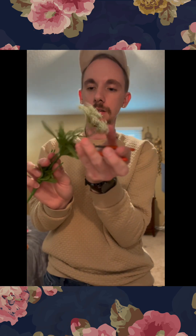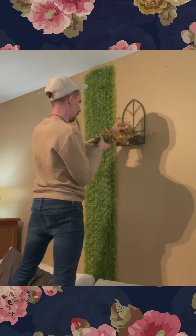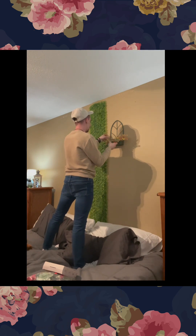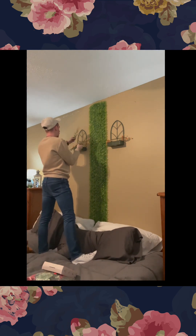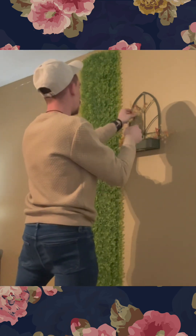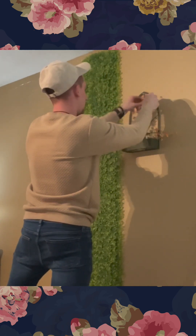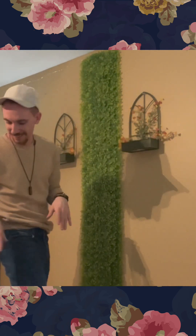This is gonna be gorgeous — absolutely gorge. You can really make this however you want. I'm just kind of placing them — there's really no set way. I'm just making it work. You can stand pieces up to make it look like it's growing. Creativity, guys — this is actually gorgeous right now. I love what I do.